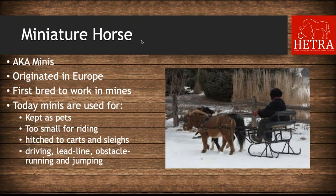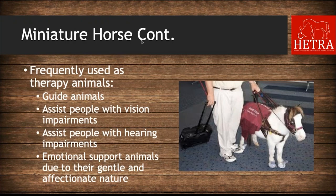The next breed is the miniature horse, also known as minis. They originated in Europe and were first bred to work in mines due to their small size. Today minis are kept as pets — they are too small for riding, so owners drive them hitched to carts and sleighs, and compete in driving, lead-line, obstacle, and jumping events. Minis are also frequently used as therapy animals, serving as guide animals, assisting people with vision or hearing impairments, and as emotional support animals.